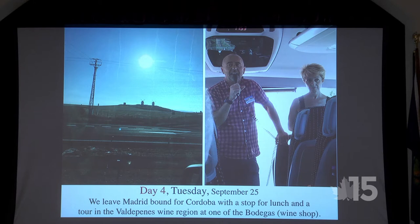Day four — we're off and bound for Cordoba with a stop for lunch at the Valdepenas wine region. Before I go further, I want to mention that you find windmills all over the place as you're driving. I suspect they were used to pump water from the ground rather than for electricity.